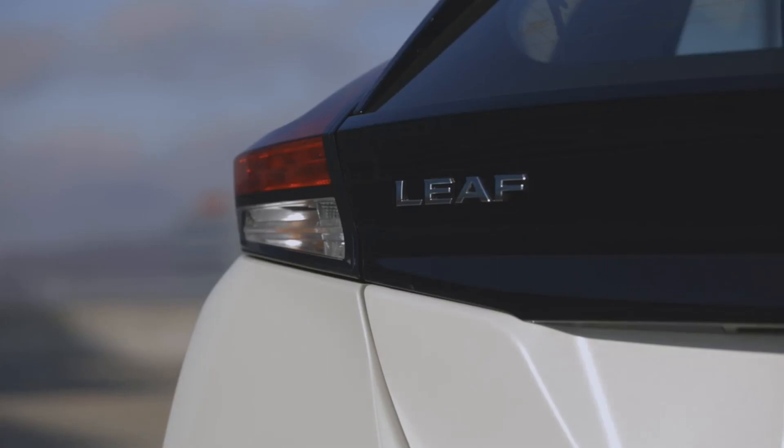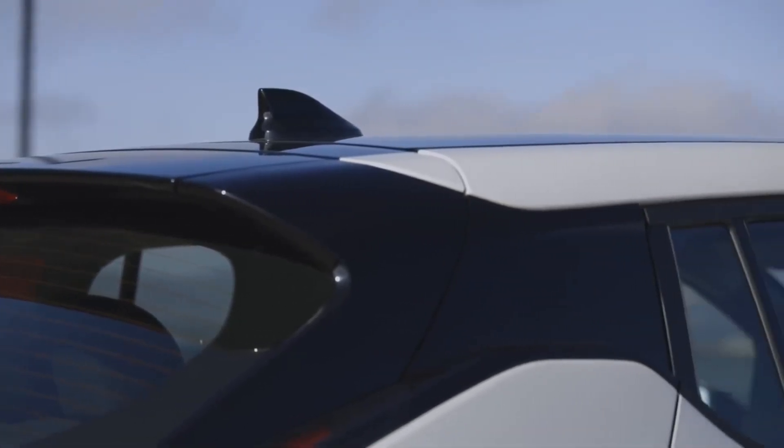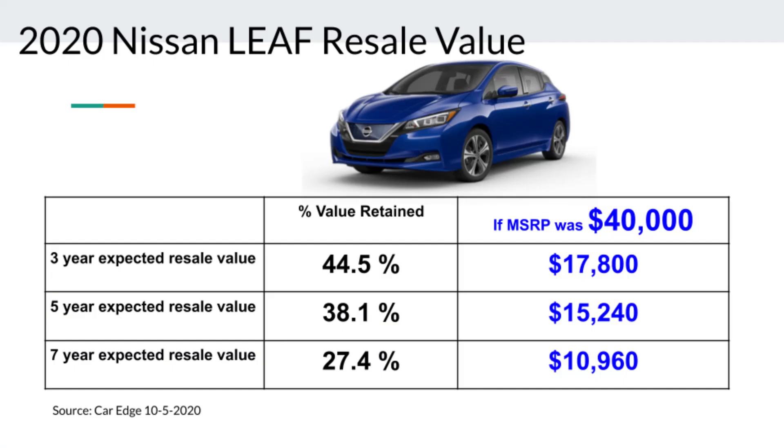Depreciation and resale value. This is an area where the great deal you got off the MSRP can hurt you. The three-year expected resale value of the Nissan LEAF is 44.5% of the original price, the five-year is 38.1%, and the seven-year is 27.4% of MSRP — about 20% below industry average. But remember, you didn't pay sticker price. If you paid a net $22,500 for the LEAF SV Plus, which stickers at $40,000, it's worth $15,200 in five years — which doesn't seem so bad.